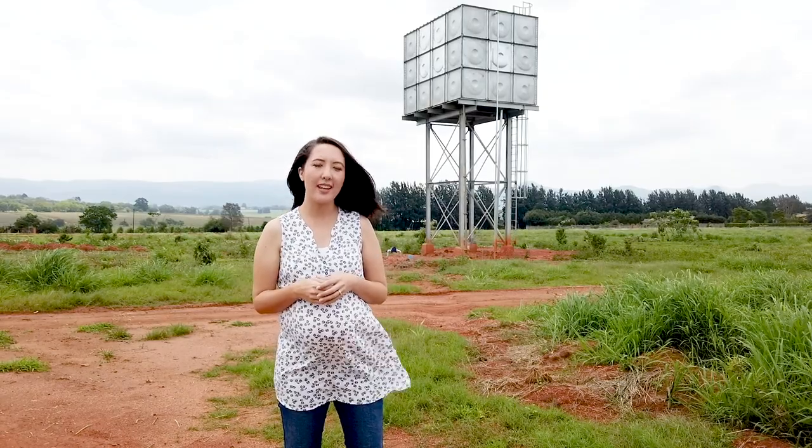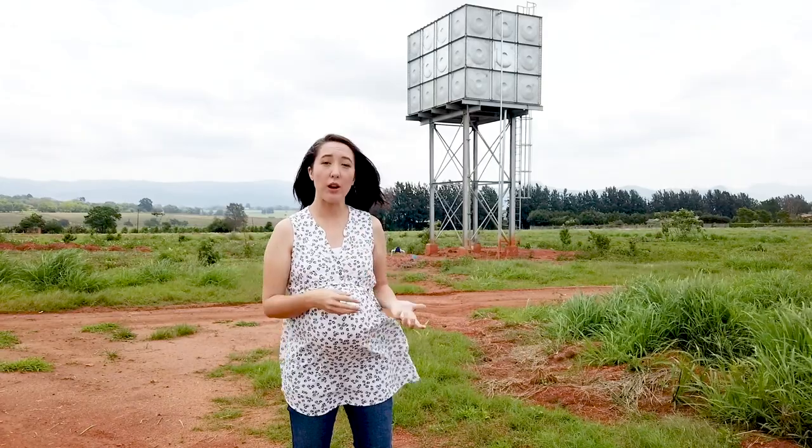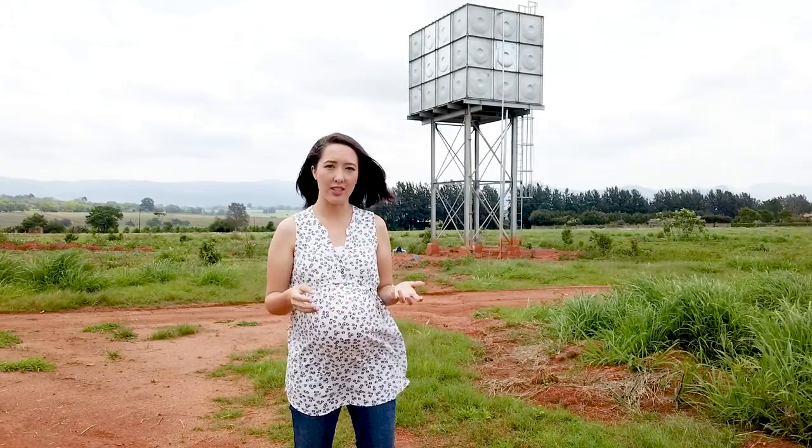This reservoir we're going to dig at the highest point of the farm so that it can be gravity-fed to the rest of the irrigation system when we need it to be. That way we make sure that we don't overly deplete the groundwater from the borehole that's feeding this water tower.